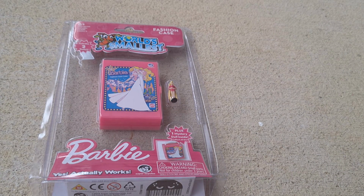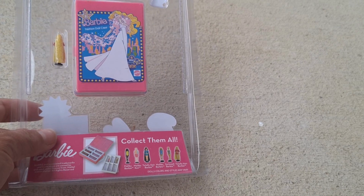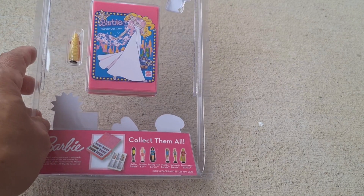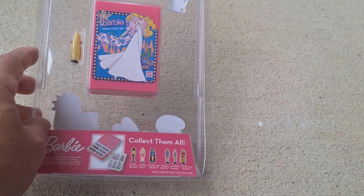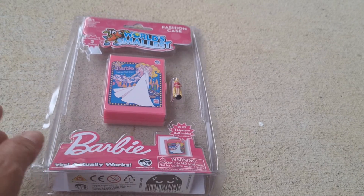It already comes with the doll, and apparently you can get one of these mystery dolls — I could probably get a second of the Totally Hair Barbie that's up front, or any one of the Malibu swimsuit or even again Barbie.